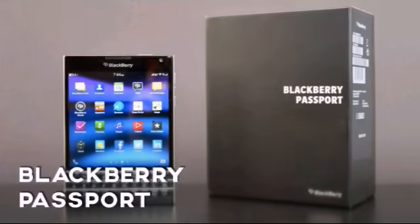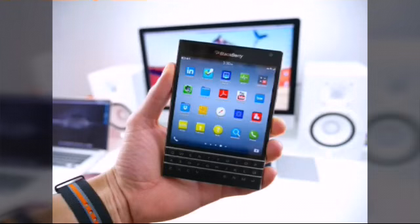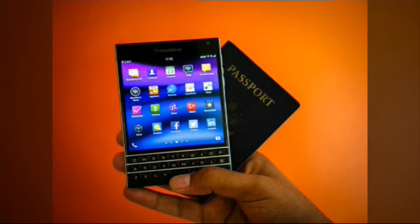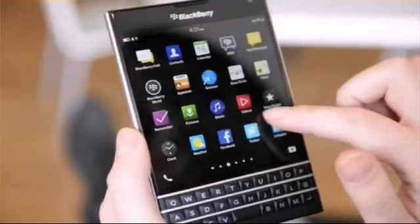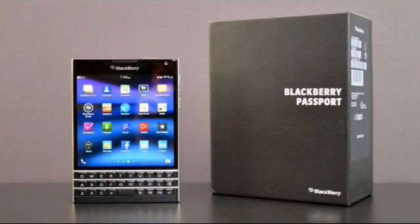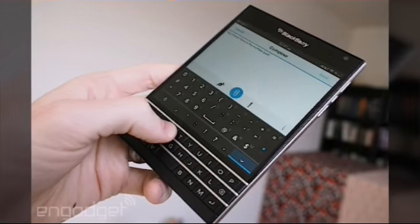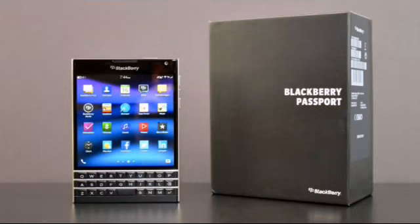Number 8: BlackBerry Passport. What if you're one of those people who want to stay up to date with technology but still strongly love those old-school BlackBerry phones? You'll hardly be able to find a smartphone of your choice except for the BlackBerry Passport. It's not only the company's most odd-looking smartphone but also one of the most powerful. It has a 4.5-inch 1440x1440 display with a beautifully designed QWERTY keyboard, Snapdragon 801 processor, 3GB RAM, Gorilla Glass 3 protection, 13MP camera, and a massive 3450mAh battery.